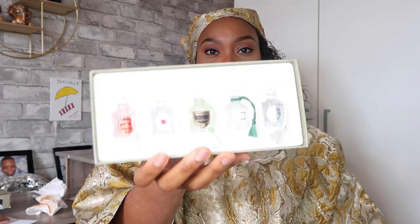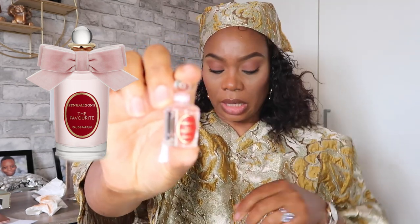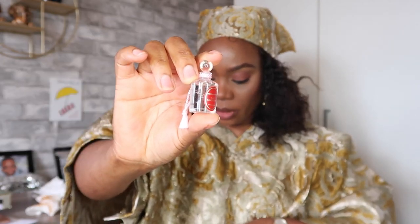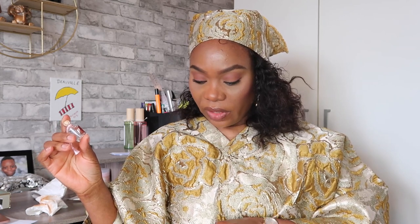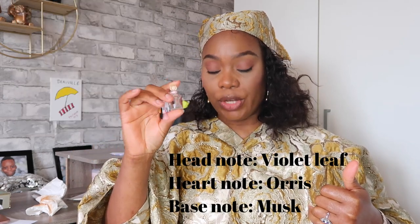Here's what the sample set looks like inside, and these are what the little bottles look like. The first fragrance is The Favourite, which I've already gone on to buy the full bottle of. It's an eau de parfum — a sweet, sensual fragrance with a powdery, majestic blend of iris, musk, and sandalwood. It's very long-lasting and strong. The top note is violet leaf, the heart note is orris, and the base note is musk.